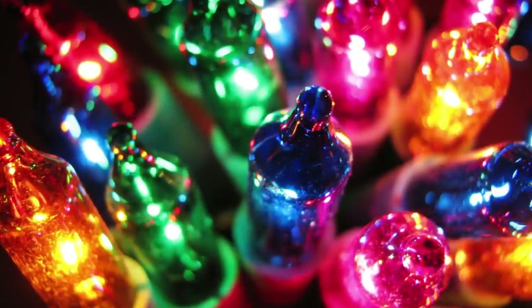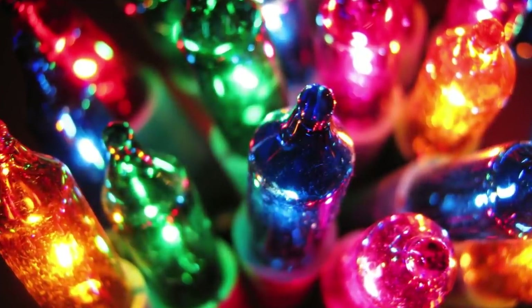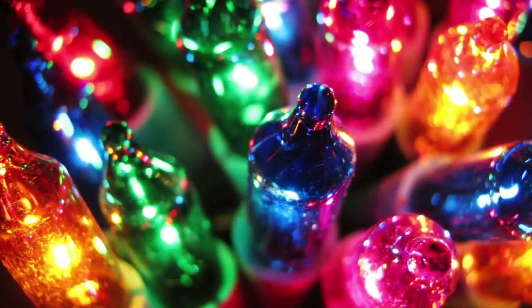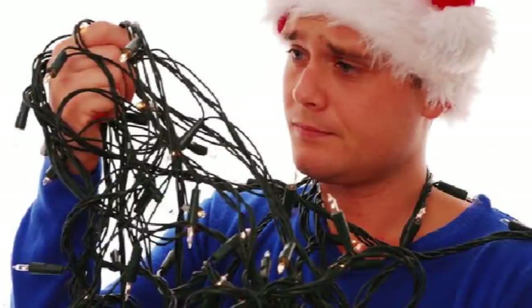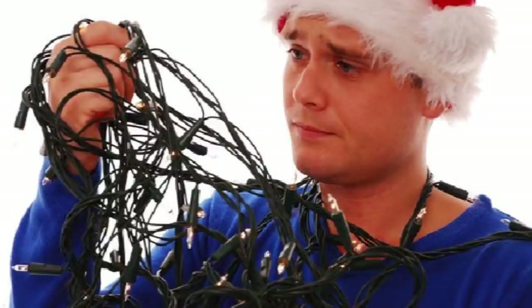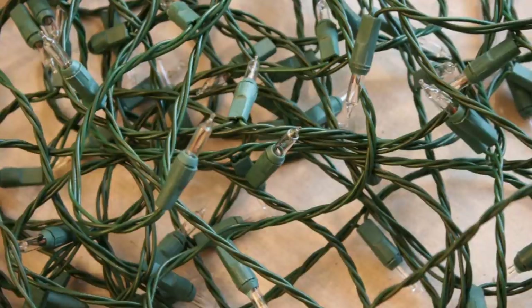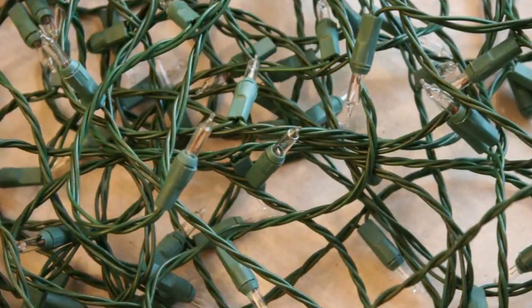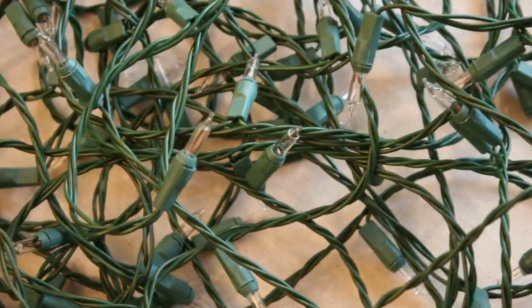If you try to turn them on and they don't work, that's because one of the lights is burned out. You need to replace every light with a new one just to find the bulb that's out. It's often easier just to buy a new string of lights. When Christmas lights are designed properly, only the light that's burned out would fail to work, and the rest would be lit. They'd also come with a built-in spool to keep them from getting tangled.